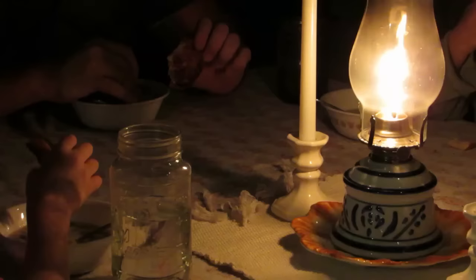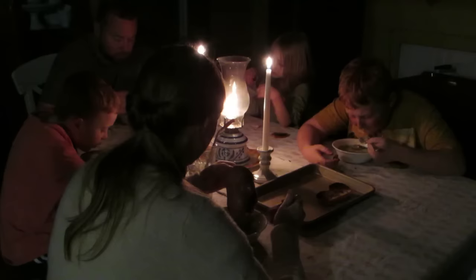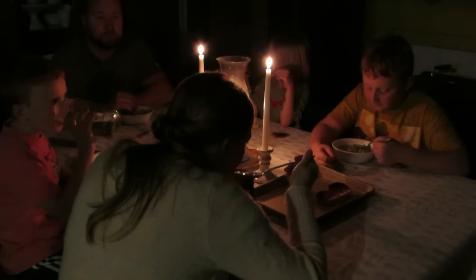If you want to make an evening with the family feel really cozy, let them eat around candlelight. My kids think it's so fun to turn the lights off and have an old-fashioned dinner around the candlelight.